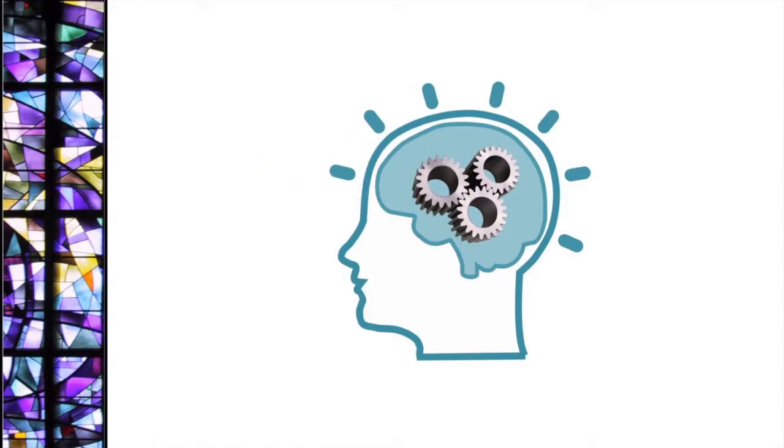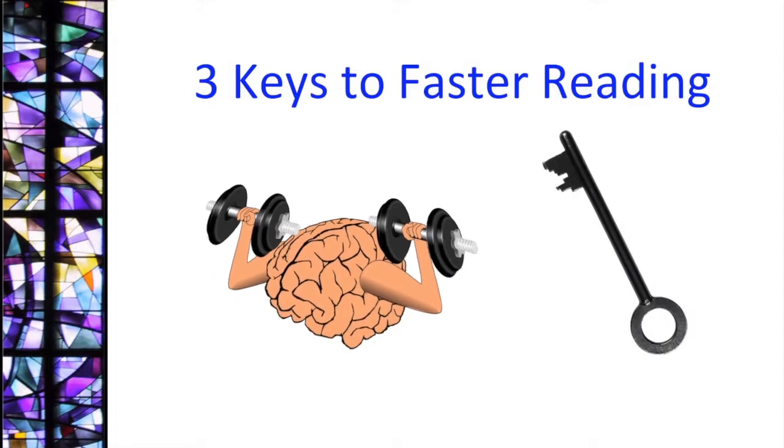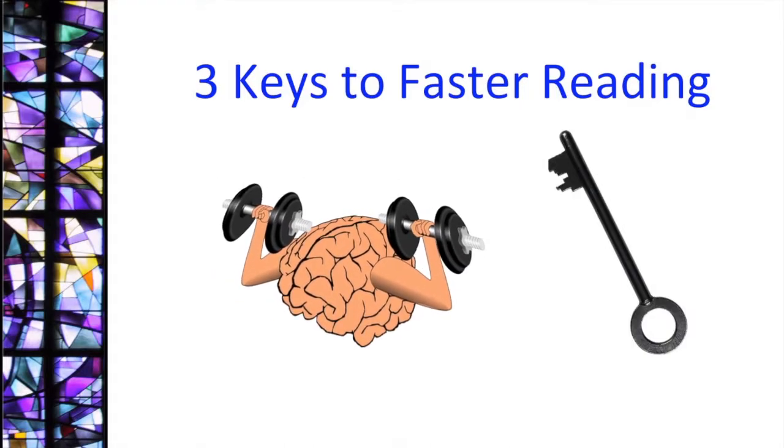We'll look at three keys to improving your reading speed so you can learn to read faster and become more productive. But first, we'll look at the research.